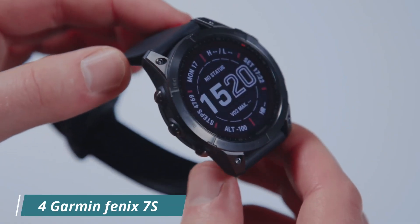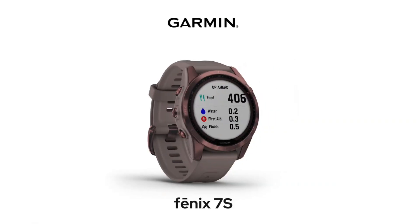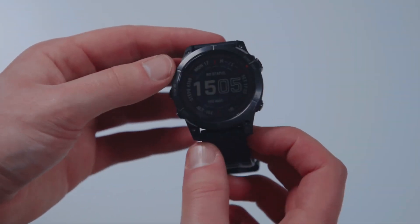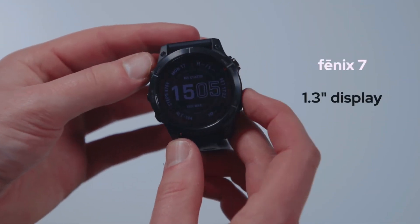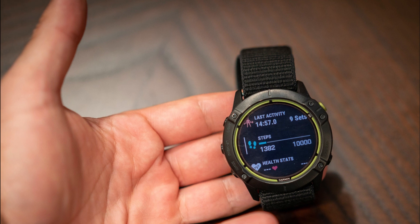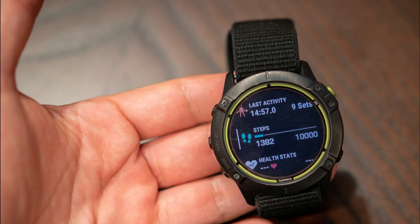Number 4: Garmin Fenix 7S. The Garmin Fenix 7S Sapphire Solar is a high-end adventure smartwatch designed for those who want a smaller, rugged watch with solar charging capabilities. The watch features a dark bronze titanium case and a shale grey band, giving it a sleek and stylish look. One of the standout features is its solar charging capabilities, which allow you to recharge the battery using sunlight — great for those who spend a lot of time outdoors. The watch also features a range of GPS and navigation features.